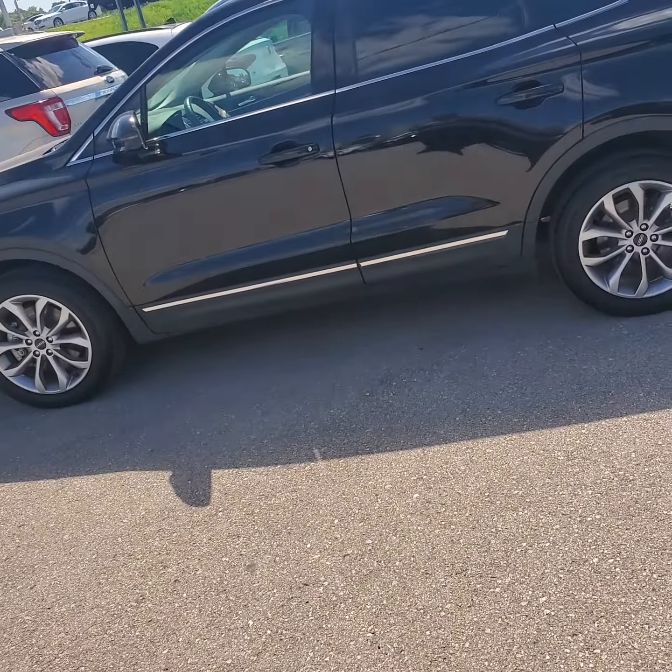Hello Sherry, this is Jeremy here at Max Motors in Belton. As you can see, here is the 2019 Lincoln MKC you had inquired about.